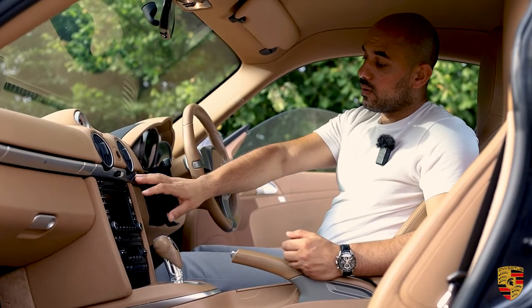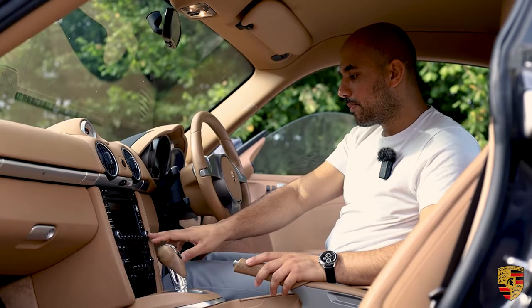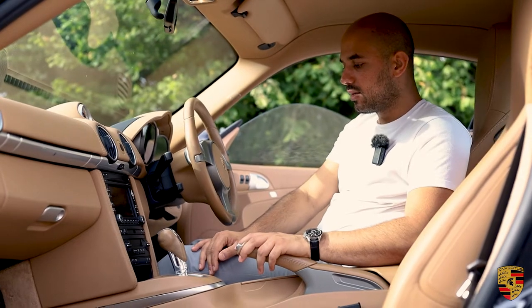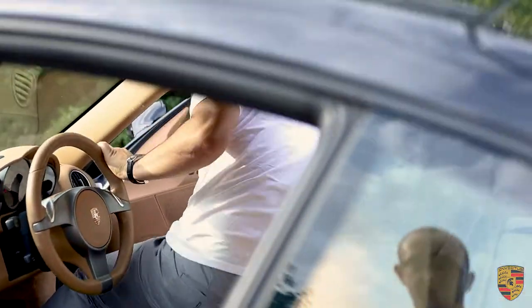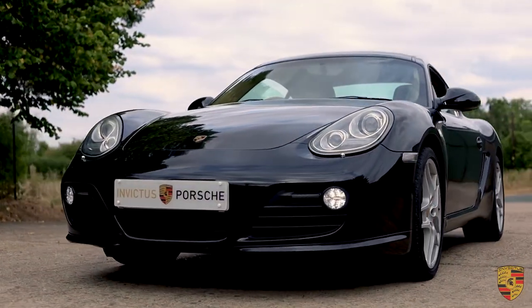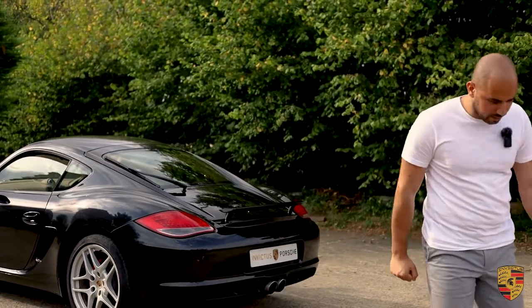Spec-wise, this has the later PCM navigation system with DAB radio, European maps and connectivity, climate control, and the Sports Chrono Plus package. To wrap it up, it's finished with Xenon Plus dynamic cornering lights at the front, and 19-inch Carrera S facelift alloy wheels. All in all, that's the spec of this car.